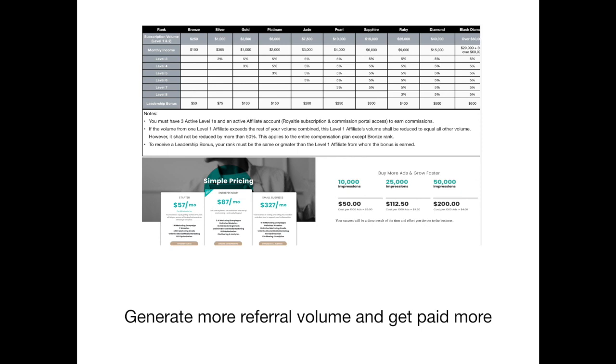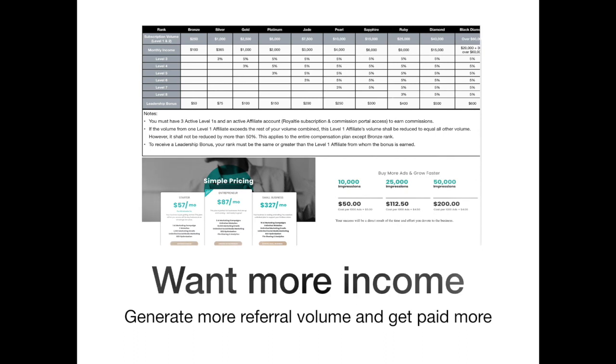This page talks about the multiple ways that you can get paid. First, you get monthly income across the board for your rank. You can get up to 5% eight levels down, plus a leadership bonus. But let's keep it simple right now, because this is really complex for a brand new person.